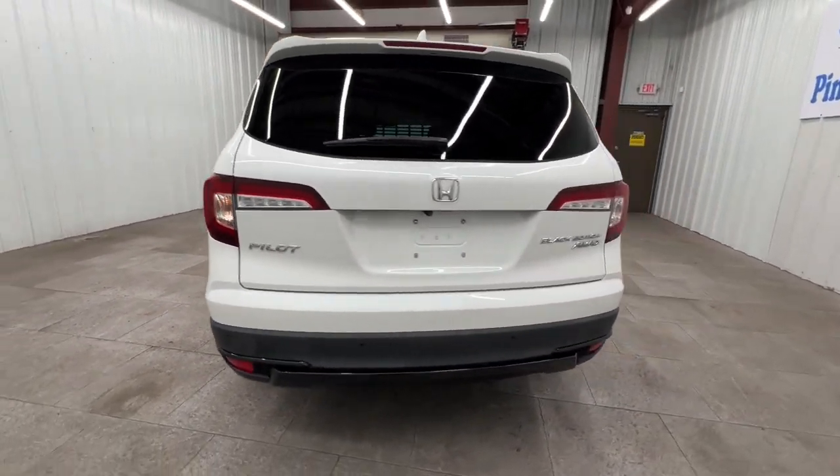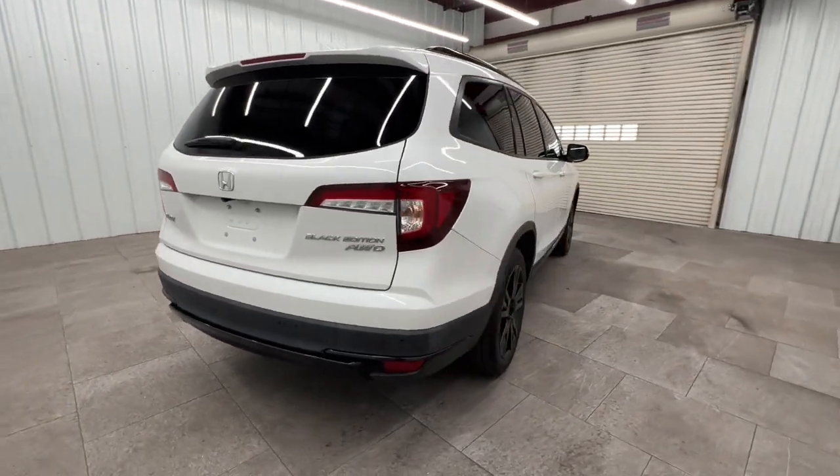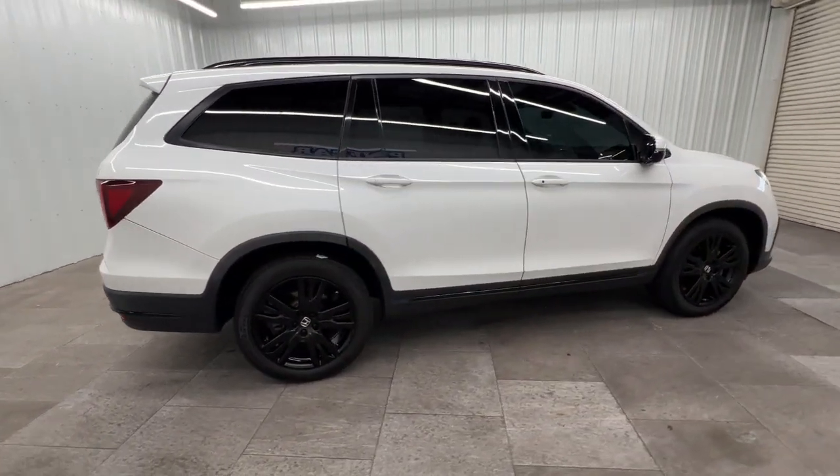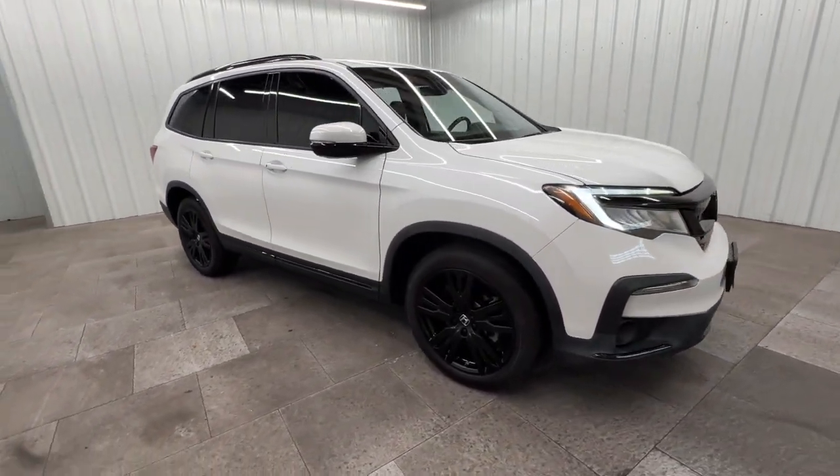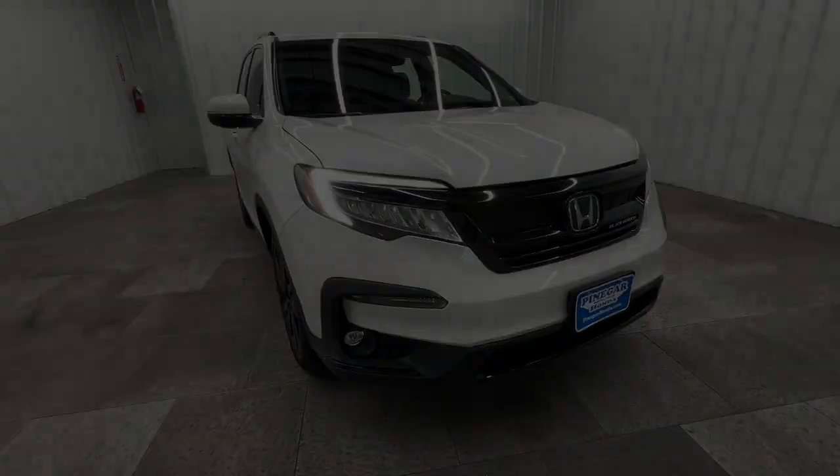You deserve to take the high road on every family adventure. Get behind the wheel of this powerful Honda Pilot today. We'll see you next time.